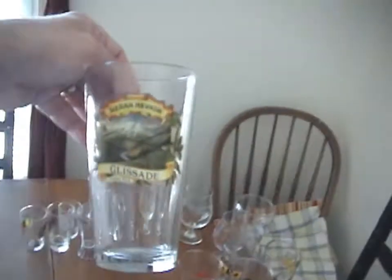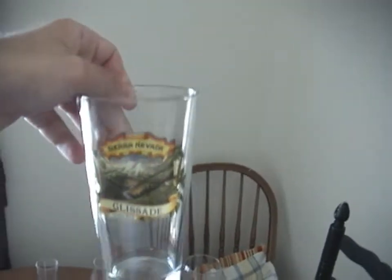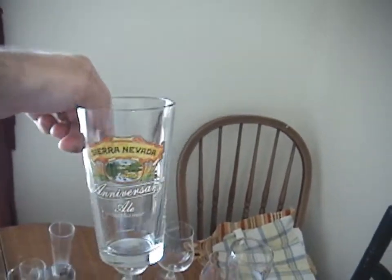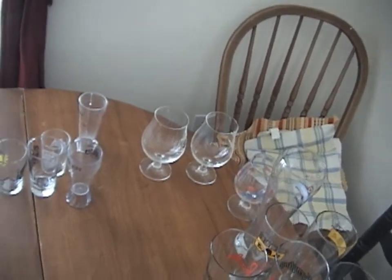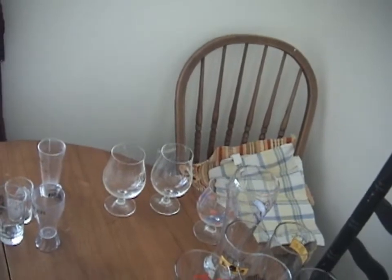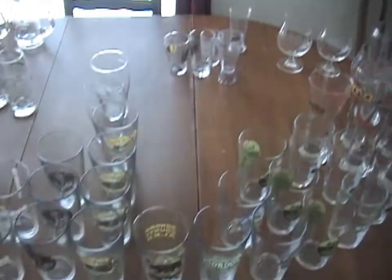I've got six Sierra Nevada glasses. Three of them are for their Spring Beer Glissade, and then I have an Anniversary Ale glass. And then I have a couple of these nice 20-ounce Sierra Nevada glasses that I like a lot. I got these when I had some — I think it was called Tommyknocker Ale — from their homebrew competition.